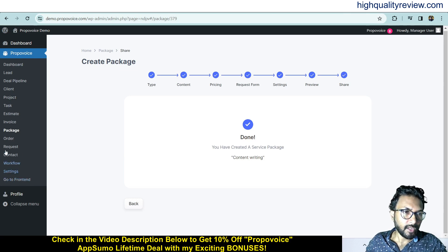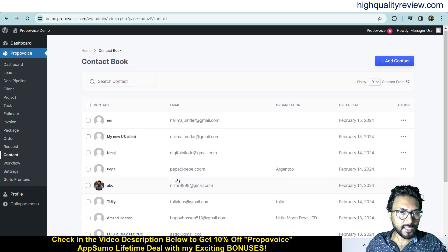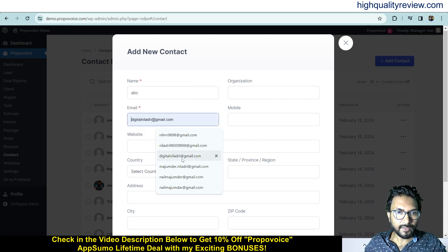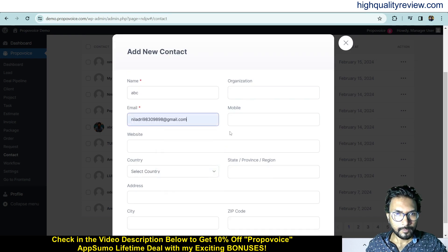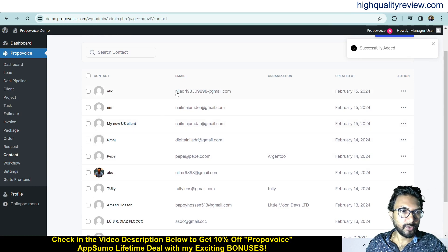Come to the Order section to see all your orders, and the Request section to see all your requests. In the Contact section, you can add a contact by entering the name, email, website, and country, then save. The contact is now saved.